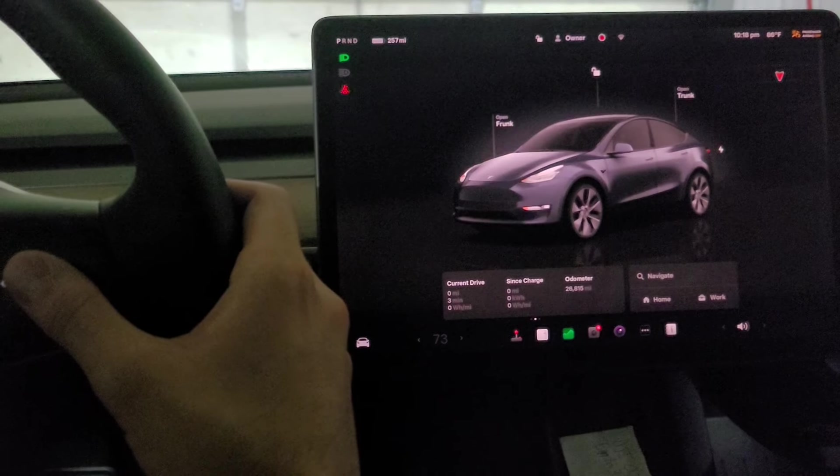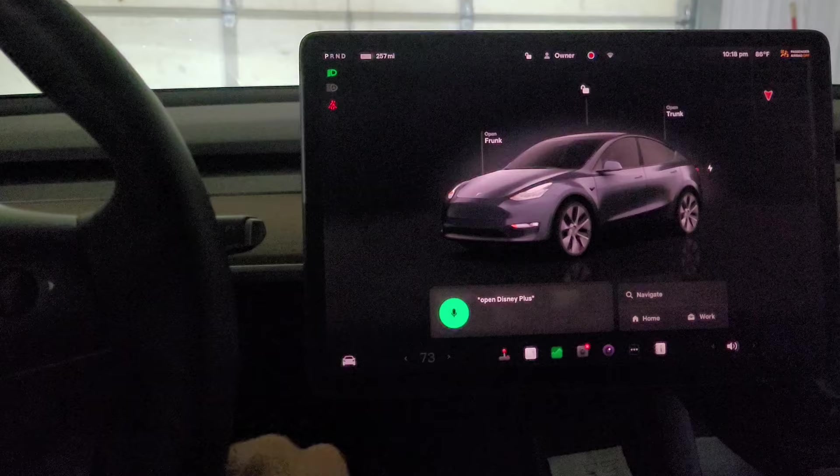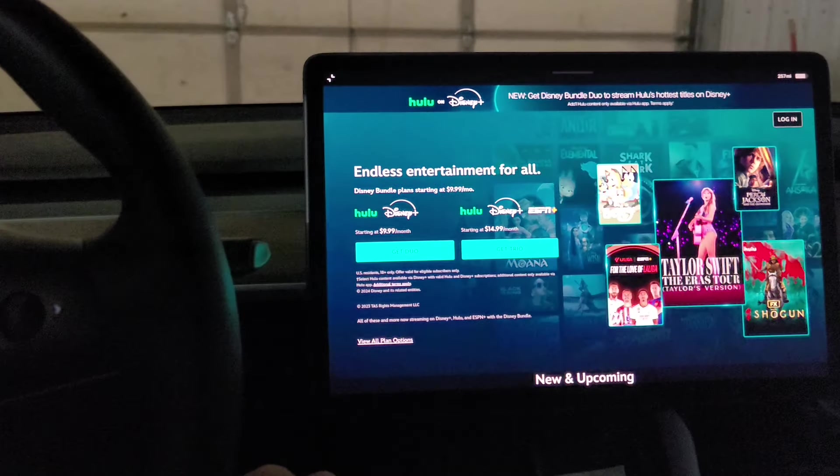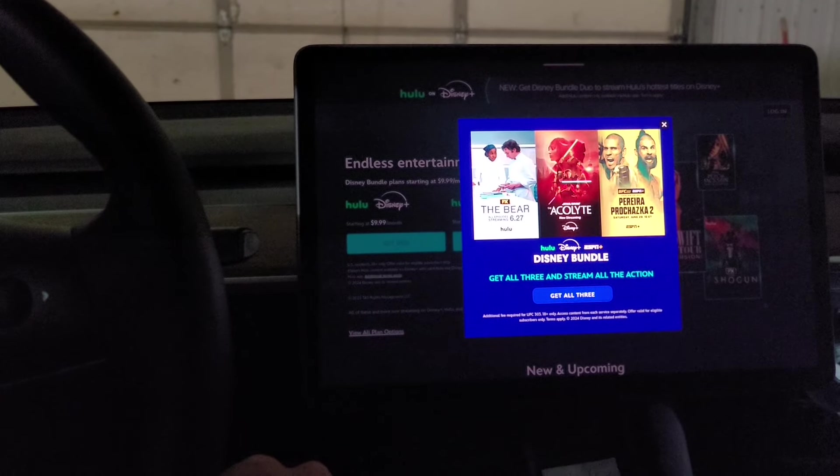We can check real quick — voice commands still open Disney Plus. 'Open Disney Plus' — yep, still there. Thought that was interesting, thought I'd share.